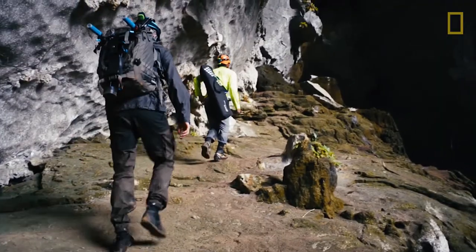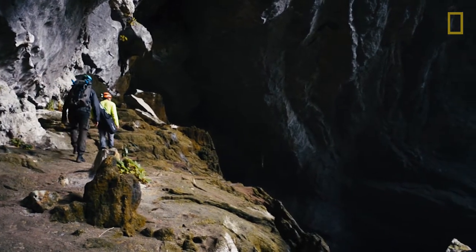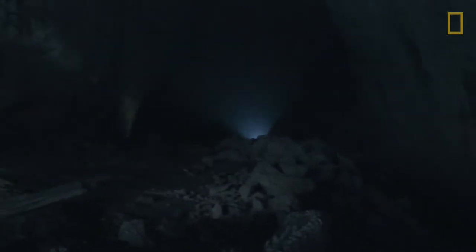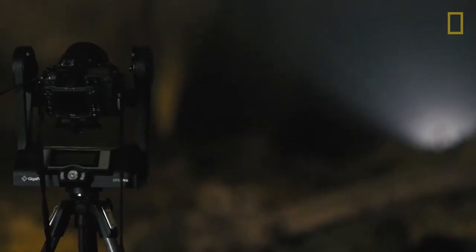Sundong, meaning Cave of the Mountain River, was first discovered in 1991 by a local and is estimated to be between 2 and 5 million years old. Believed to be the largest in the world, Sundong is more than 3 miles long, with chambers large enough to hold an entire city block of New York City skyscrapers.